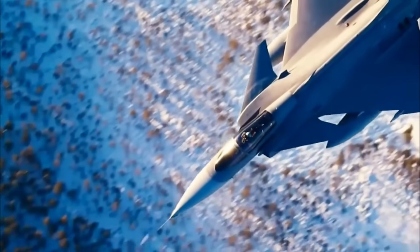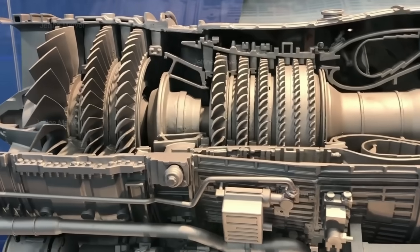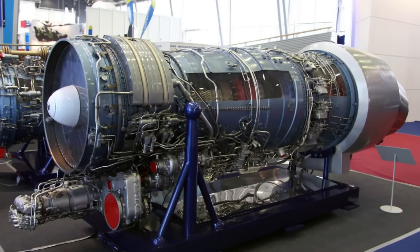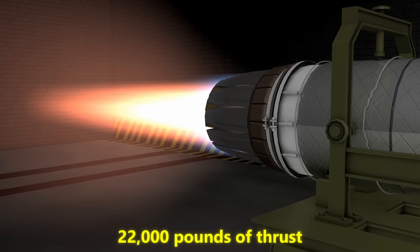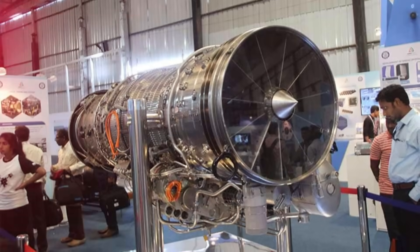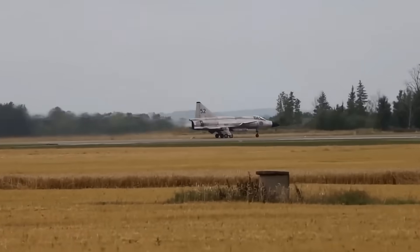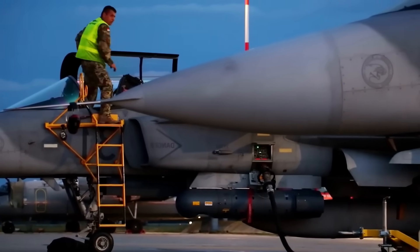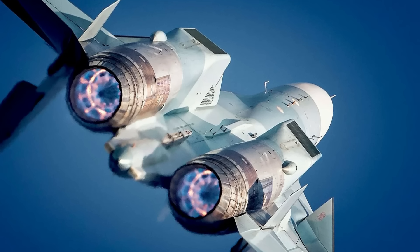But what's buzzing around defense forums today is something bigger: a potential next-step engine program quietly underway in Sweden. According to multiple credible reports, this engine could produce more than 22,000 pounds of thrust, enable true supercruise — supersonic flight without afterburner — extend the aircraft's endurance, and prepare it for hybrid electric assist in the future. Why is that so significant? Because thrust isn't just speed, it's options.